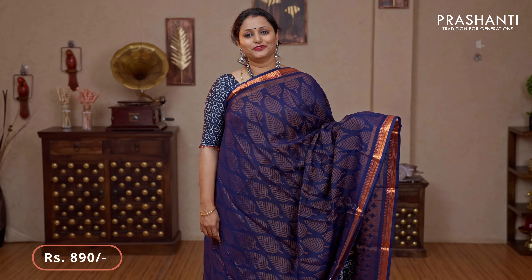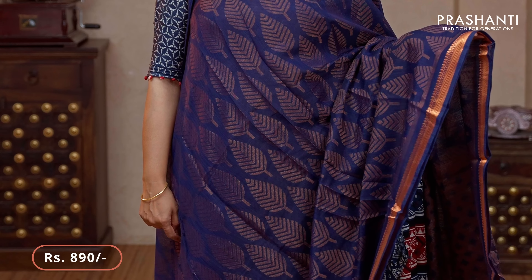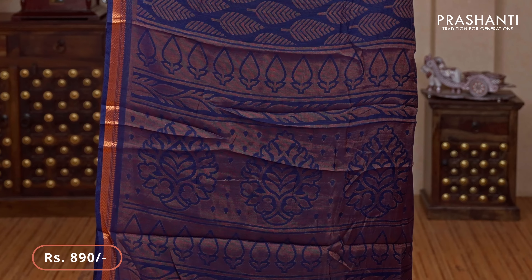Navy blue — one more beautiful saree with copper zari borders on either sides. Very pretty leaf pattern brasso weaves running throughout the saree. That's the pallu — brasso weaves in the pallu — and a matching brasso blouse priced at $890.